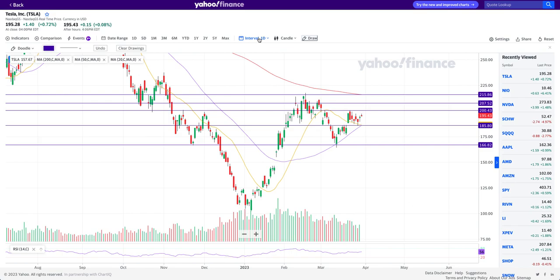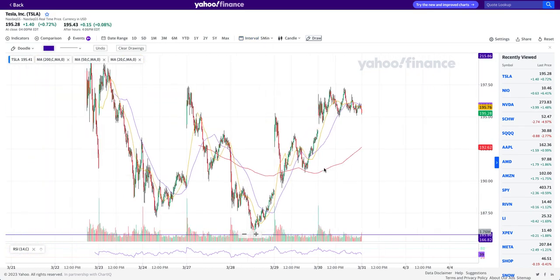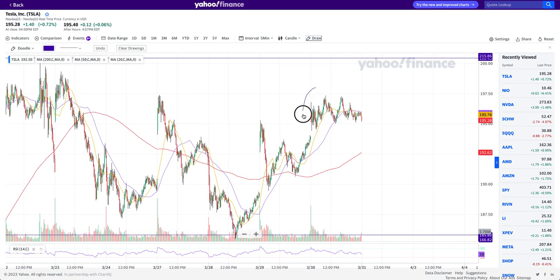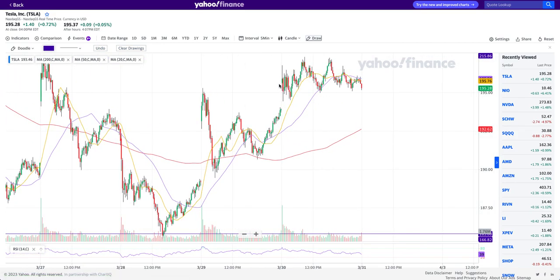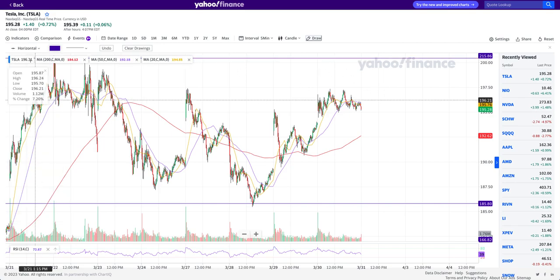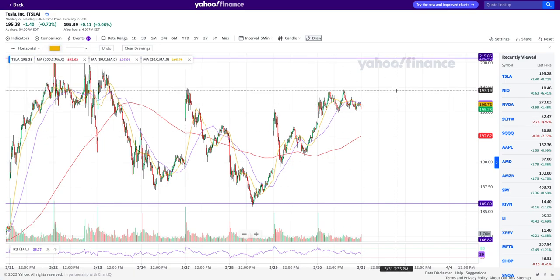Before looking at the daily chart, I want to cover the five-minute chart and today's price action because it's very important and very different — though it's still range-bound. As you can see, the stock gapped up from yesterday's close. However, if you notice, the stock closed weak. Price went up, came back down, went up again, came back down, made a lower high, and eventually capitulated to the downside.